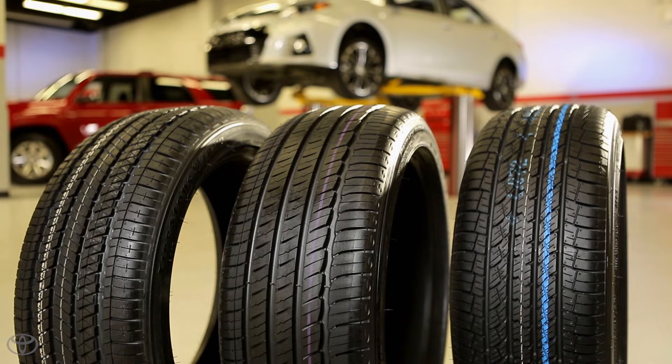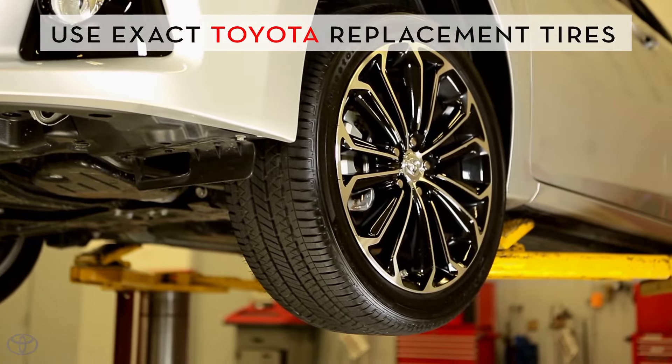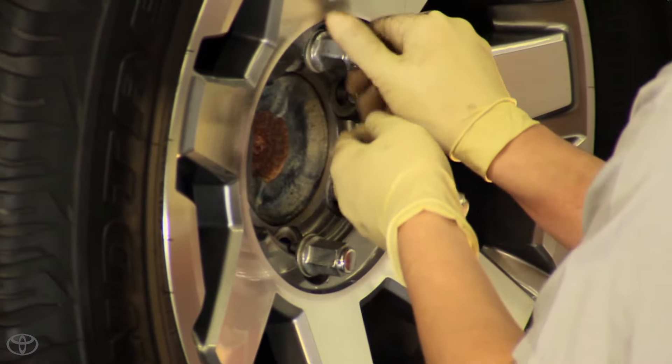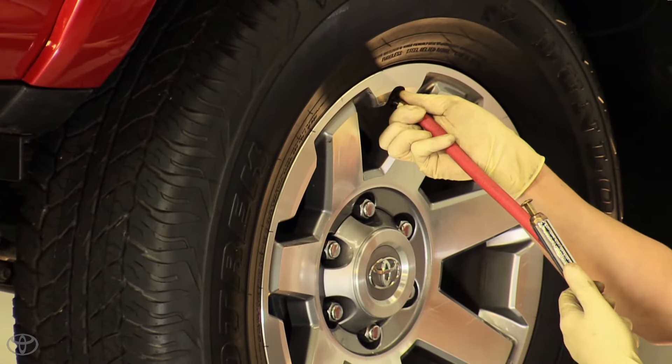Your Toyota service advisor can help you choose the best tire for your vehicle. Toyota offers exact replacements for the original tires your Toyota came with, mounted and balanced by trained and certified Toyota professionals, all at a competitive price. If you have a concern about your tires, be sure to contact your local Toyota dealer to schedule an appointment to have your tires inspected or replaced.